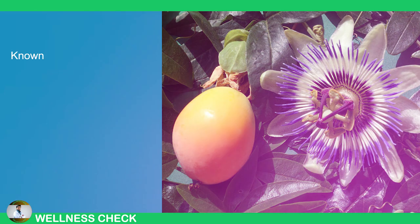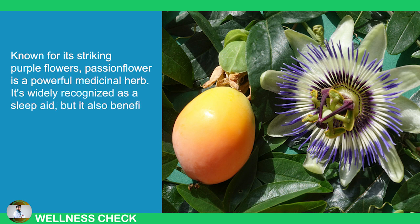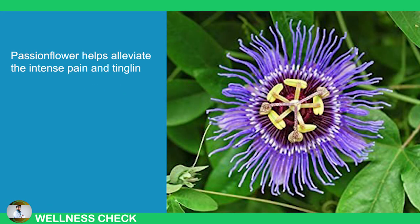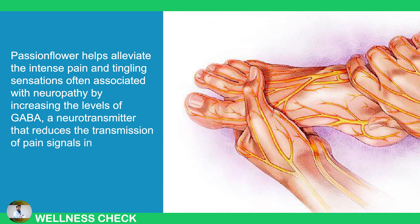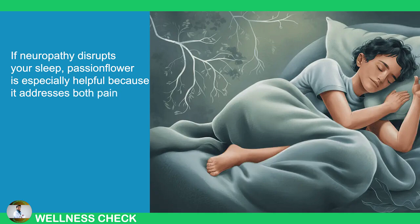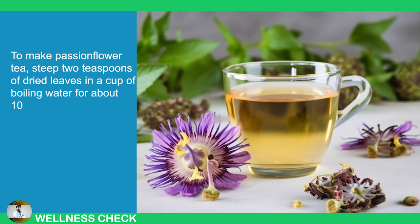5. Passion Flower. Known for its striking purple flowers, passion flower is a powerful medicinal herb. It's widely recognized as a sleep aid, but it also benefits the nervous system. Passion flower helps alleviate the intense pain and tingling sensation often associated with neuropathy by increasing the levels of GABA, a neurotransmitter that reduces the transmission of pain signals in the nervous system. If neuropathy disrupts your sleep, passion flower is especially helpful because it addresses both pain and sleep issues. To make passion flower tea, steep two teaspoons of dried leaves in a cup of boiling water for about 10 minutes.